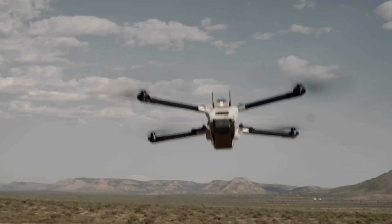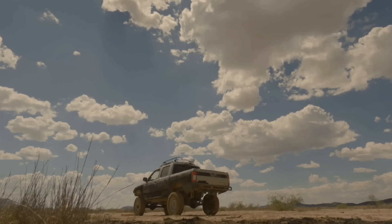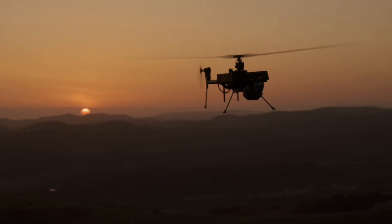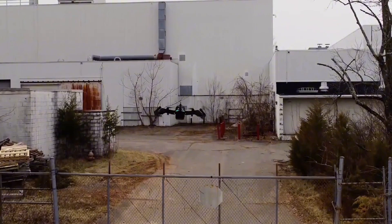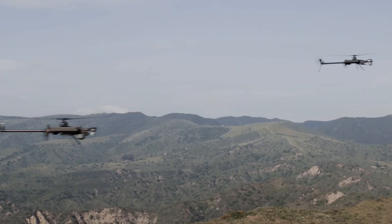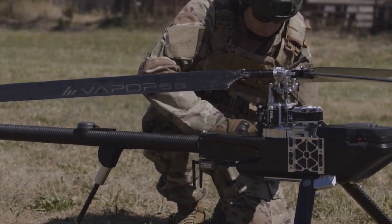In this video, we'll be showcasing some of the most groundbreaking U.S.-made drones that are set to change the battlefield as we know it. These cutting-edge drones, equipped with advanced AI, precision strike capabilities, and versatile mission adaptability, represent the next wave of unmanned aerial systems. Stay tuned to find out why these drones are game changers for the U.S. military and global defense strategies.